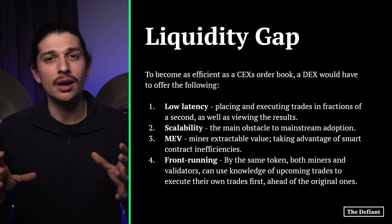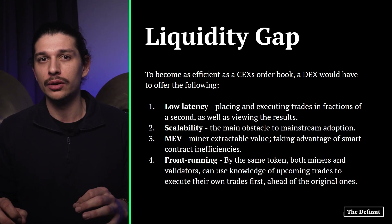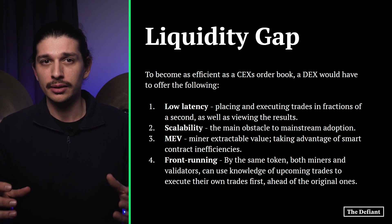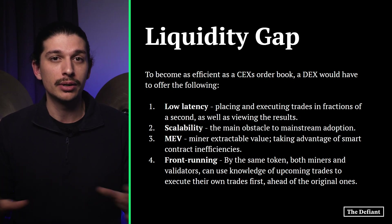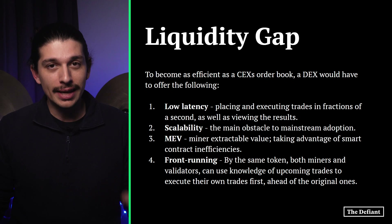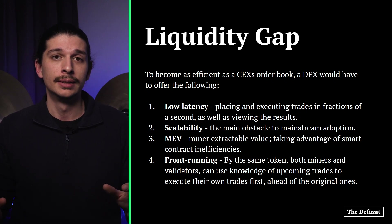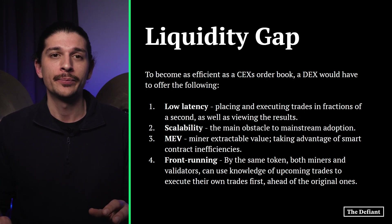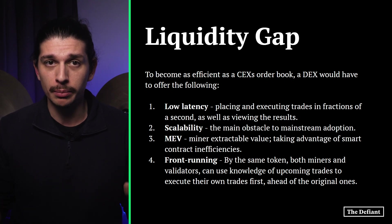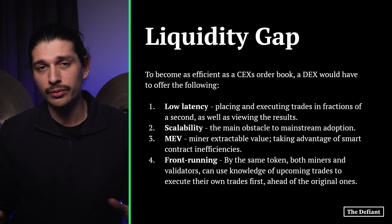Vertex uses a hybrid order book AMM. To become as efficient as a centralized exchange's order book, a DEX would theoretically have to address four key points. First, low latency — placing and executing trades in fractions of a second. Decentralized blockchains inherently introduce lag because all transaction blocks must go through a consensus algorithm across the network's nodes. Second, scalability — the main obstacle to mainstream adoption, which is why Ethereum heavily relies on layer-two solutions such as Arbitrum and Polygon, in addition to volatile gas fees. Third, MEV — miner extractable value — where miners exploit smart contract inefficiencies such as transaction ordering within a block to find extra profits, typically run by bot scripts.